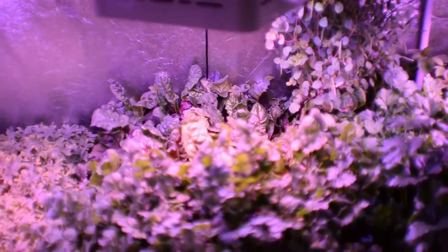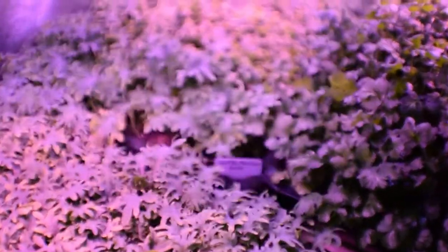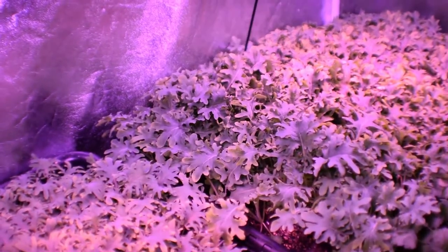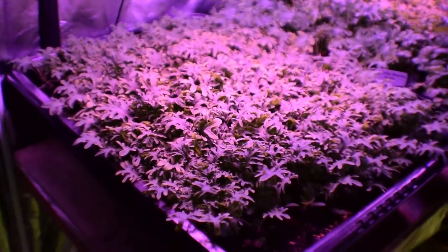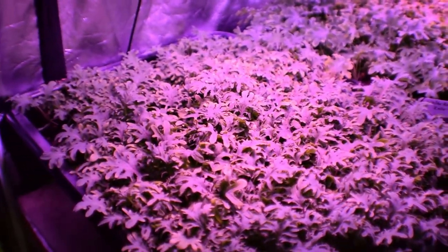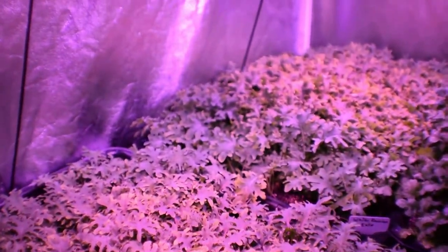We'll be getting some of that for tonight's meal. Over here we've got the White Russian kale and then we've got the Red Russian kale. The leaves on the White Russian kale are getting to the point where I could probably start harvesting those this week for our salad. The Red Russian kale will probably be ready about a week after that — it's still a little small. If you want nice tender leaves you could take it now.